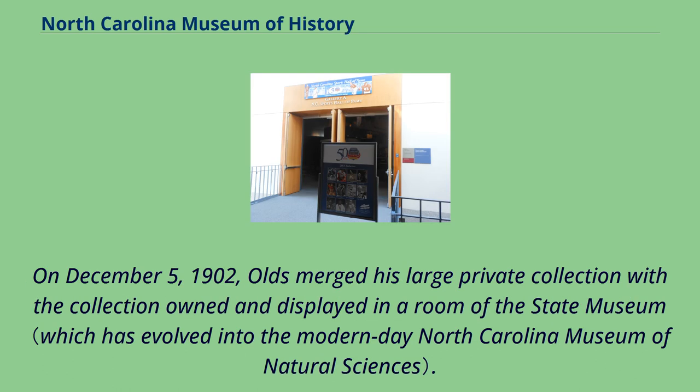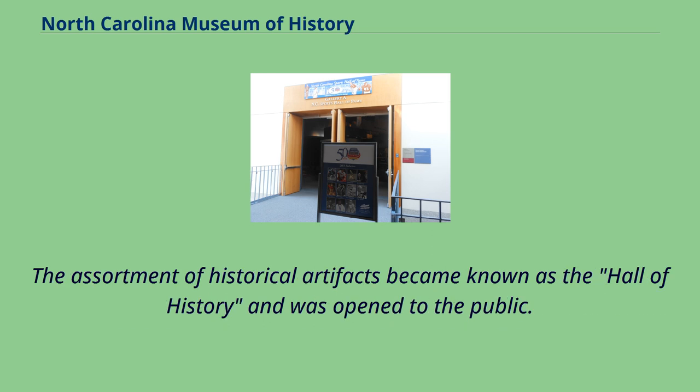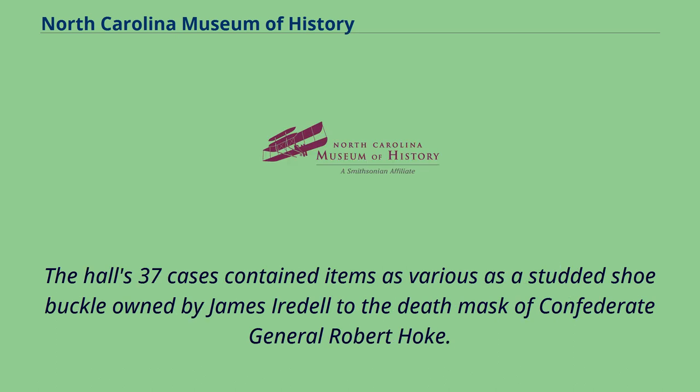On December 5, 1902, Olds merged his large private collection with the collection owned and displayed in a room of the State Museum. The assortment of historical artifacts became known as the Hall of History and was open to the public. The Hall's 37 cases contained items as various as a studded shoe buckle owned by James Irdal to the death mask of Confederate General Robert Hoke.